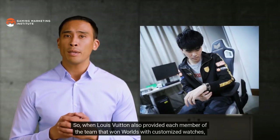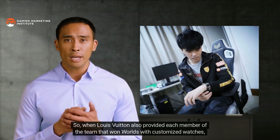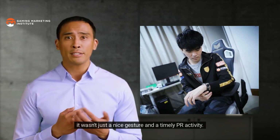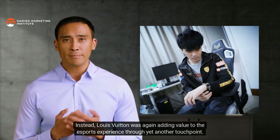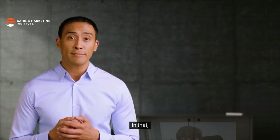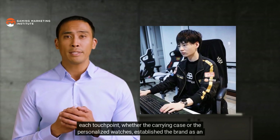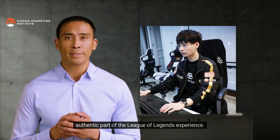That same touchpoint creates a memorable association between the Louis Vuitton brand and what is widely considered the pinnacle of esports excellence. The exercise of creating new or tapping into existing touchpoints is for the express purpose of encouraging an intended action — in this example, a positive and memorable brand association with Worlds. When Louis Vuitton also provided each member of the winning team with customized watches, the brand was again adding value to the esports experience through yet another touchpoint.